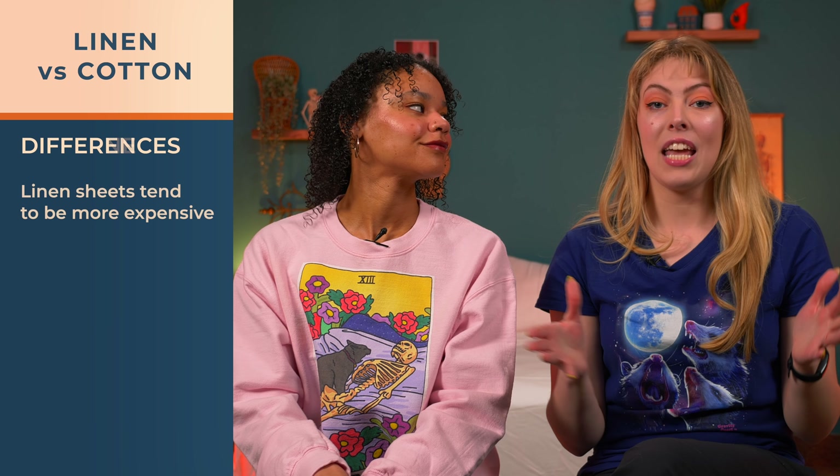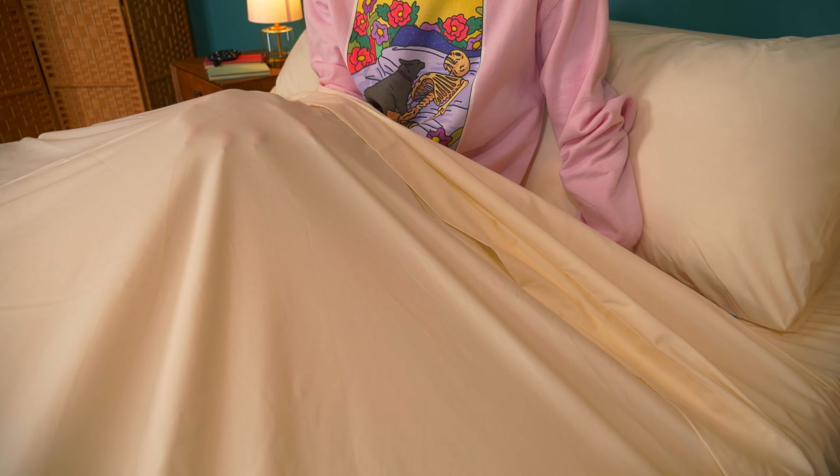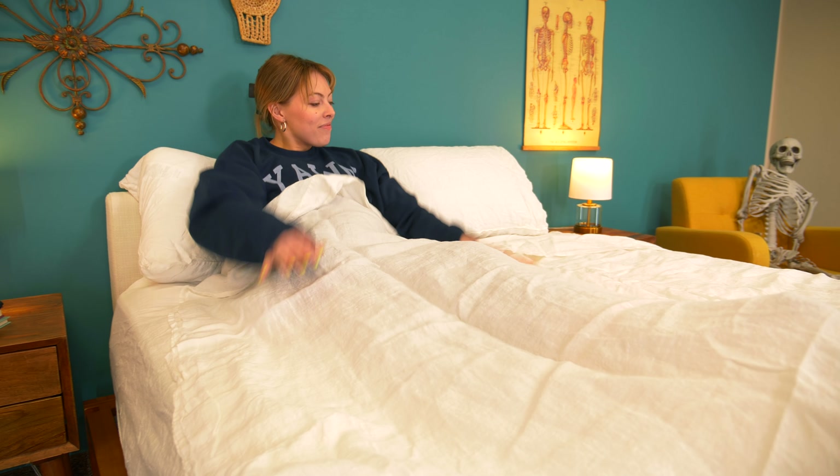But the biggest difference between cotton and linen sheets is all in the feel. Cotton is something most of us are used to, especially if you've ever spent time in a hotel. We're most familiar with upland cotton, which is the cheaper variety, more prone to pilling and ripping. But long-staple Egyptian or Pima cotton have a softer, smoother feel. On the other hand, linen sheets are more sturdy and less buttery — while they'll soften over time, I liken the feel to cheesecloth.